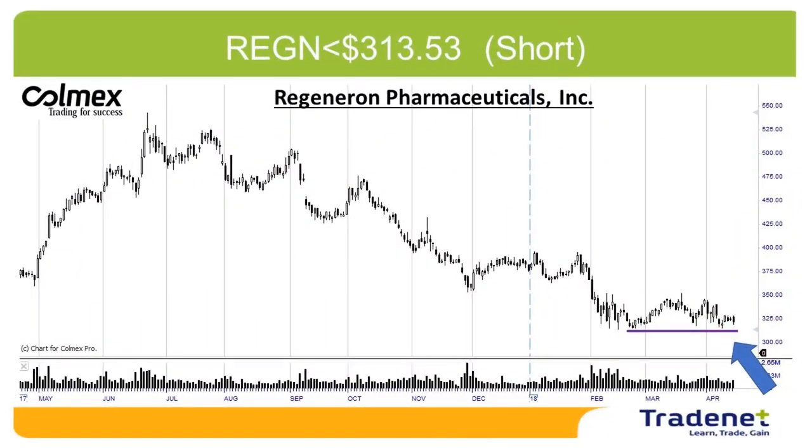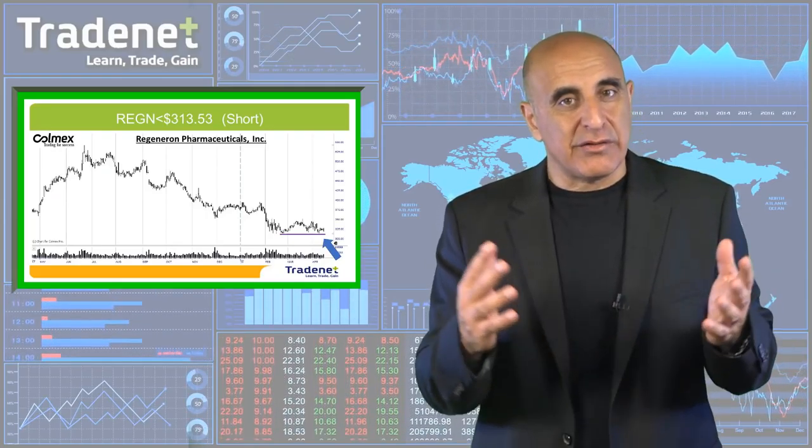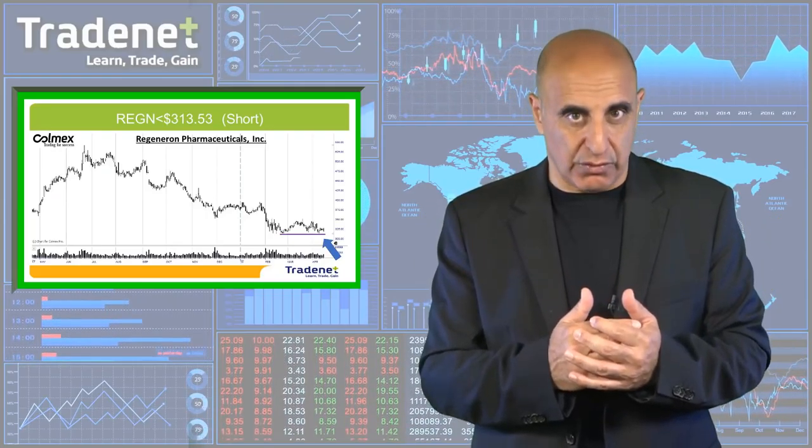My first pick last week was REGN short — it did not trigger. It looks great and I'm waiting for it to trigger. If it comes down, I will take it regardless of market direction, because it looks like it's building a very nice breakdown formation. So REGN is a candidate for a short.